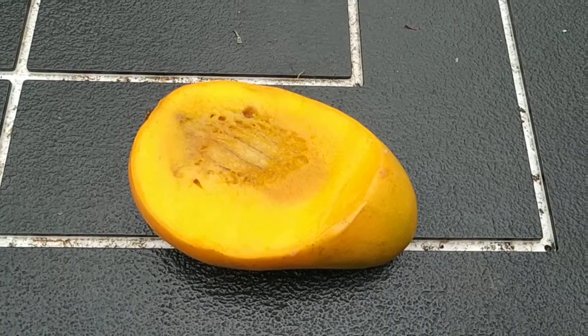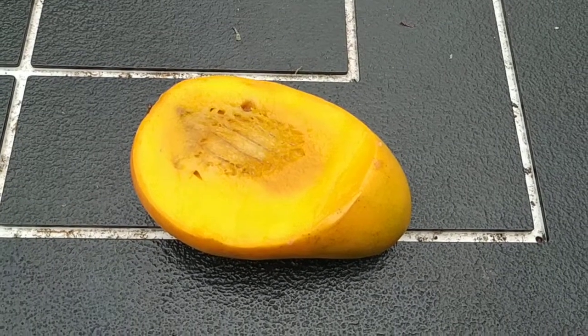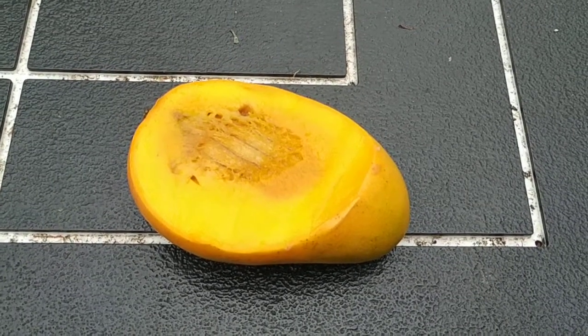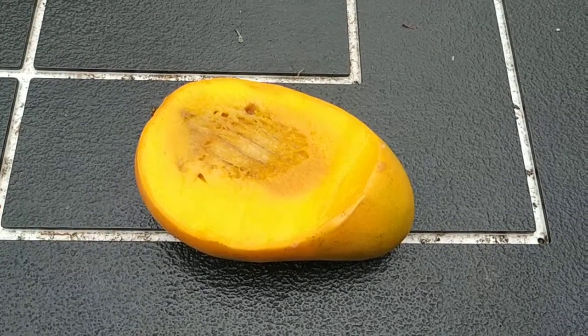Okay folks, this was the organic mango from Mexico. Stay tuned for more fruit videos from the shops and supermarkets of Germany. And don't forget to like, share, comment, and subscribe.